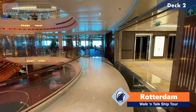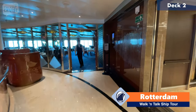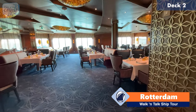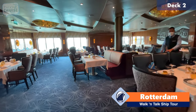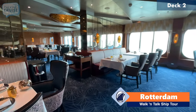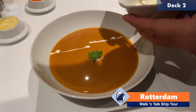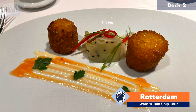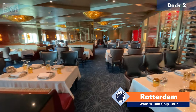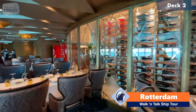On the opposite end of the atrium, we come to another specialty restaurant called Pinnacle Grill. This is the steakhouse on board Holland America ships. Very nice, sort of classic look of a steakhouse with a little bit of a contemporary spin on it as well, but beautiful colors. The preparations here are excellent, the food is excellent, and I really can't wait to come back. Nice wine wall there — grab your selection for your dinner.